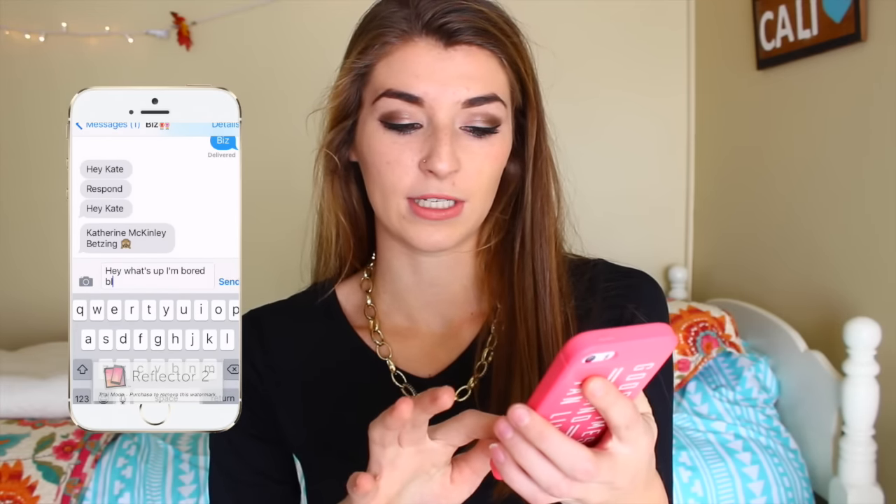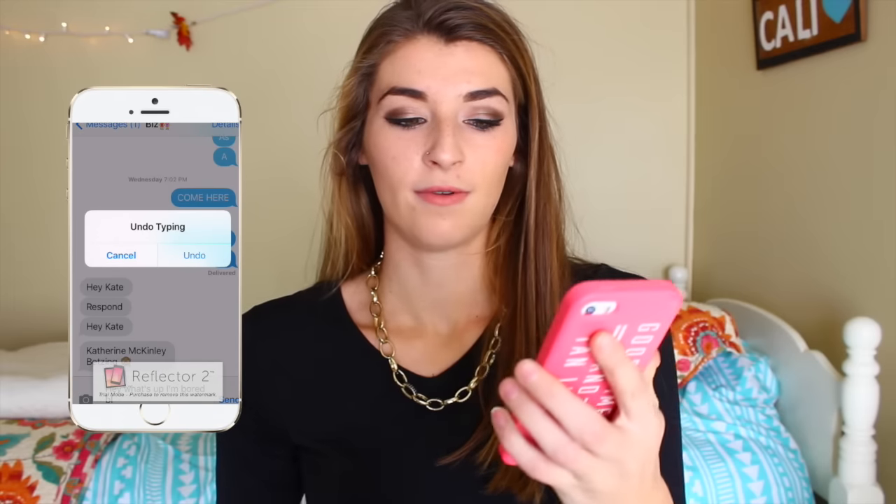The next life hack: when you're texting someone and you've typed out a long message and want to delete the whole thing, instead of holding down the spacebar, you can actually shake your phone and a popup will appear. Just hit 'Undo Typing.' I think that's really cool because a lot of times I type a long paragraph and want to reword it — just shake your phone and hit undo.